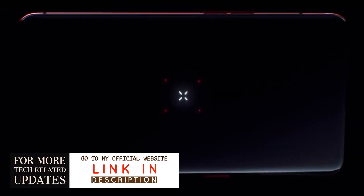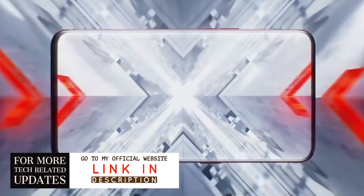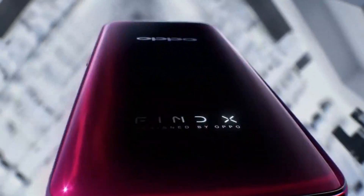Sadly, the official announcement of the Oppo Find X2 series is postponed due to the Mobile World Congress 2020 cancellation.